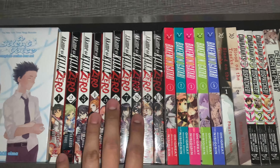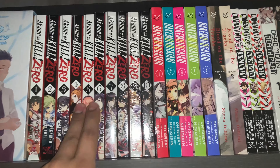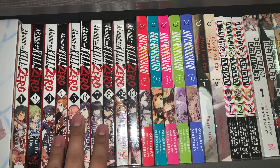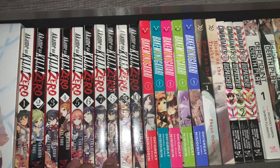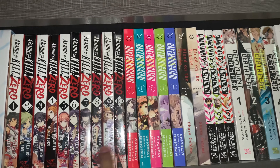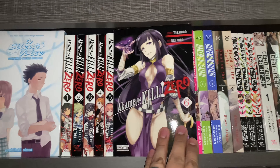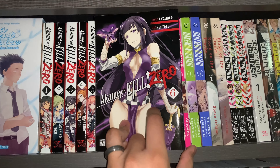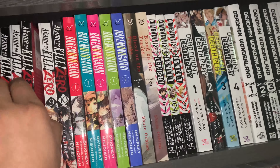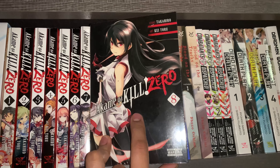Next up we have Akame Ga Kill Zero. From what I understand, this is a prequel to the events that happened in Akame Ga Kill, which I haven't read, nor am I going to pick up the manga for that one — I'm just going to keep the anime for that. I have seen the anime and it was really awesome. I did enjoy it. So I picked up both the prequel and the sequel to Akame Ga Kill. One of my favorite covers was Volume 6 because of the purple, and I also enjoyed Volume 8 for the white on black contrast.